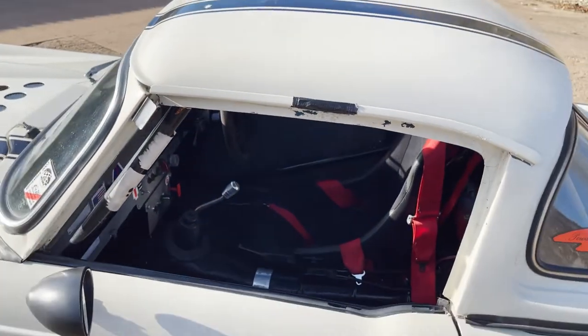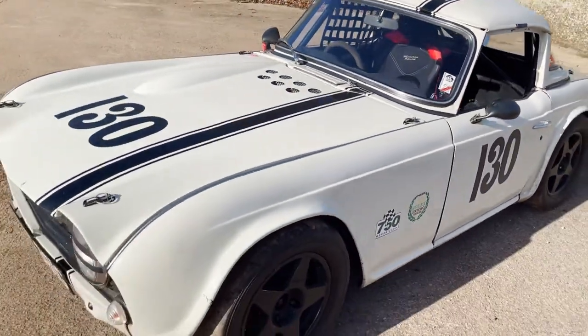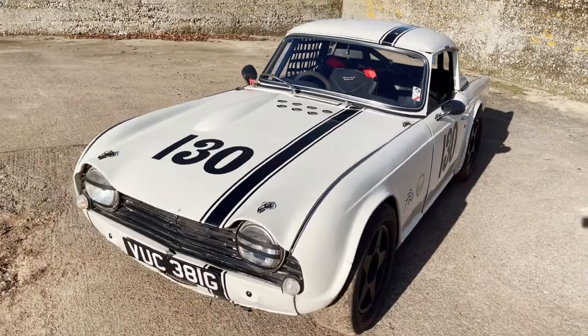Anyway, I think there we have it. It's still a TR5 underneath all that, though.